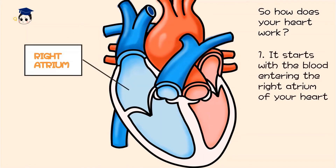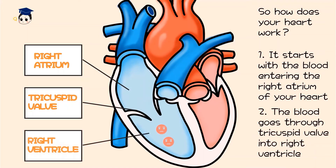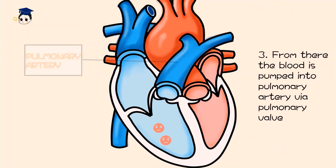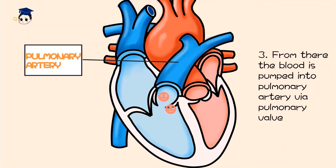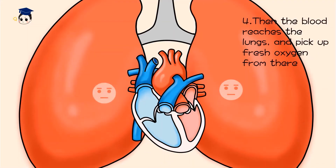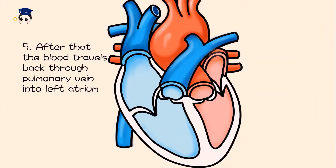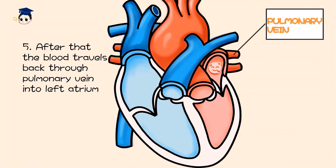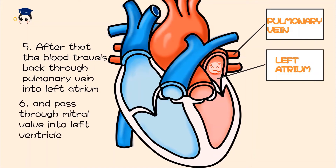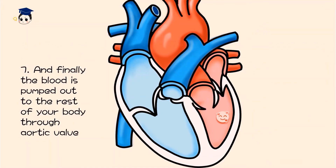So how does your heart work? It starts with the blood entering the right atrium of your heart. The blood goes through the tricuspid valve into the right ventricle. From there the blood is pumped into the pulmonary artery via the pulmonary valve. Then the blood reaches the lungs and picks up fresh oxygen from there. After that, the blood travels back through the pulmonary vein into the left atrium, and passes through the mitral valve into the left ventricle. Finally, the blood is pumped out to the rest of your body through the aortic valve.